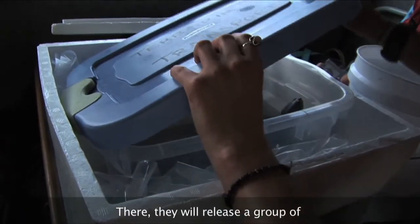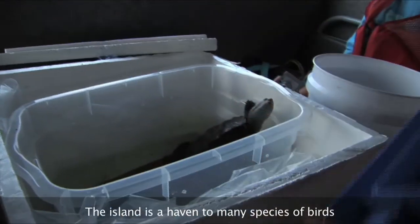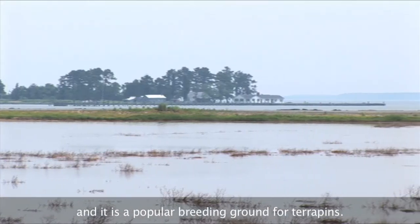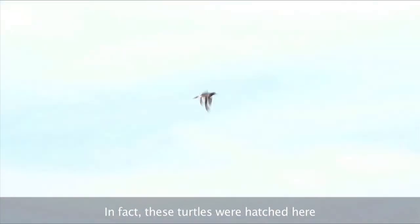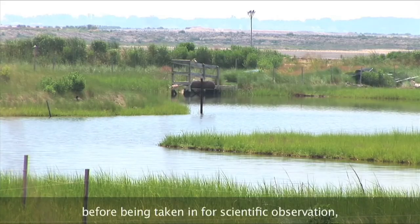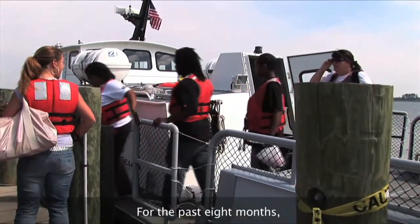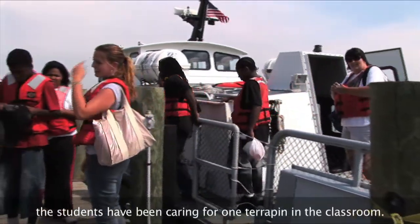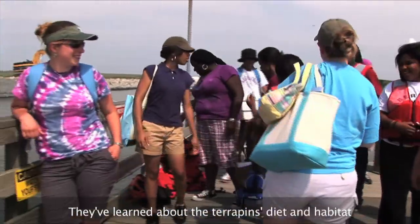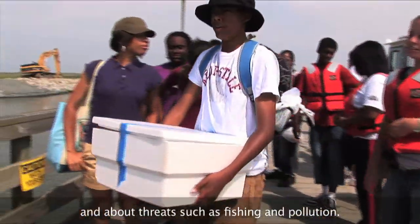There, they will release a group of diamondback terrapin turtles. The island is a haven to many species of birds and is a popular breeding ground for terrapins. In fact, these turtles were hatched here before being taken in for scientific observation, and today they will return home. For the past eight months, the students have been caring for one terrapin in the classroom. They've learned about the terrapin's diet and habitat, and about threats such as fishing and pollution.